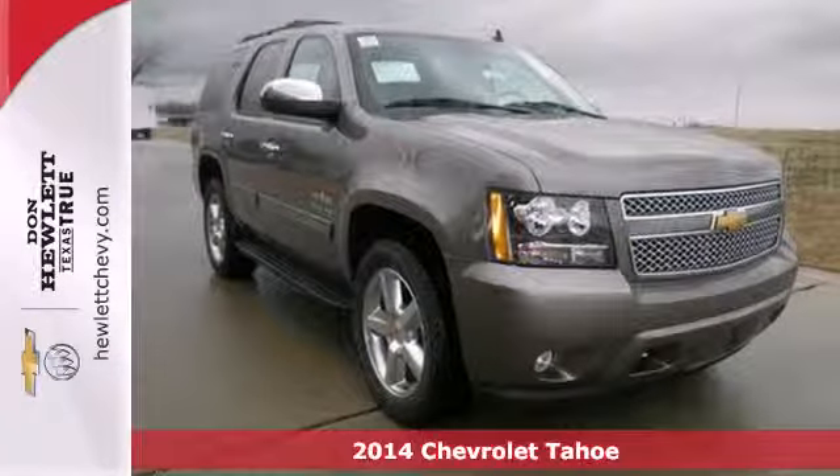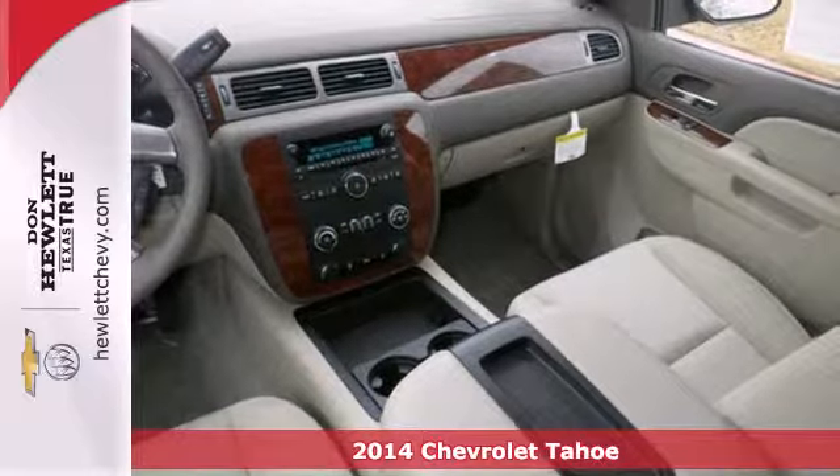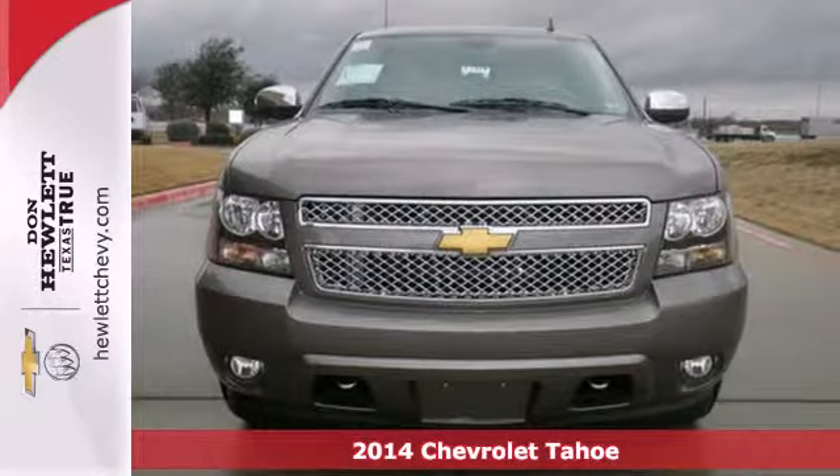Here's a 2014 Chevrolet Tahoe. It has the strength to pull off any task, from the daily grind to the weekend getaways.